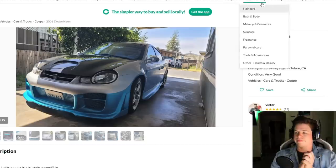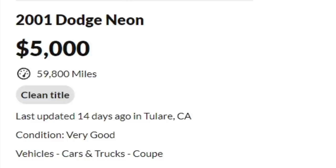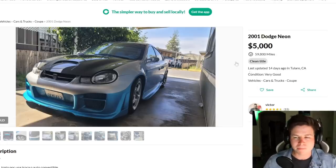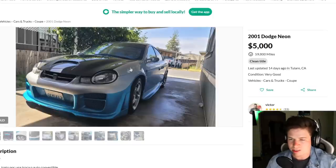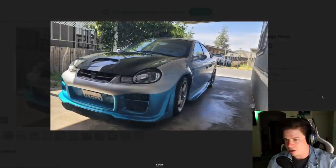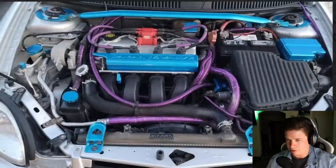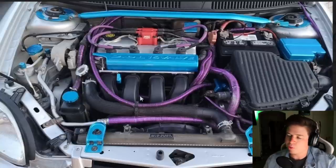Next car - a 2001 Dodge Neon for five racks. This one sold, sorry - it's off the market, deleted its Bumble account. The Dodge Neon, you look at the front end, you think kind of WRX vibes, you know. It's cool - got the carbon hood, got the pool noodles underneath the hood. It's a 16-valve 2-liter with pool noodles.